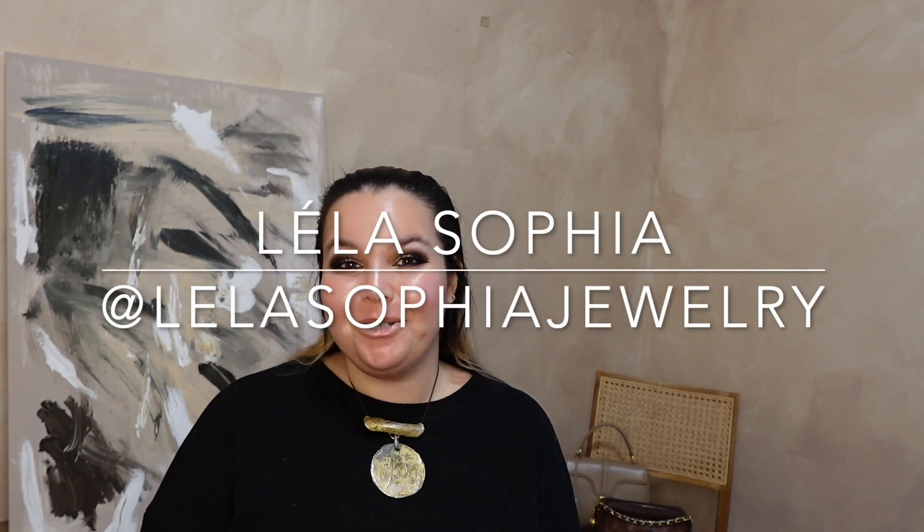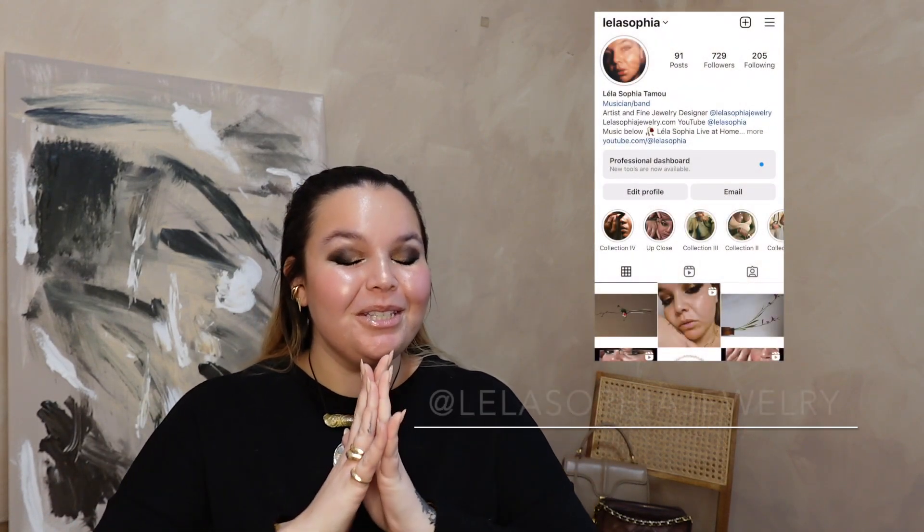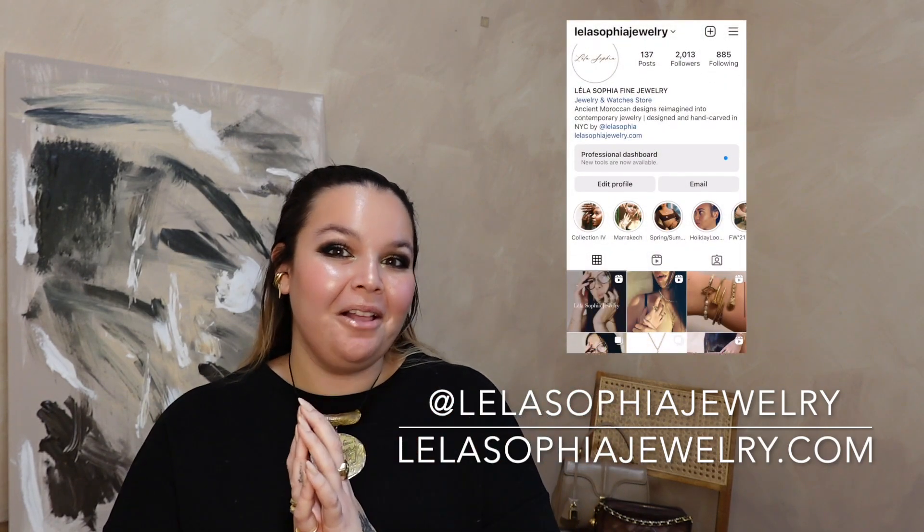Hi guys, my name is Leila Sophia. I am an artist and fine jewelry designer. If you like contemporary fine jewelry, luxury handbags, all things interiors, I have some fun videos for you. Today I have this video — I think all of my favorite YouTubers have done this video at one point or another. This is going to be my picks for what I think anyone's first designer bag should be.